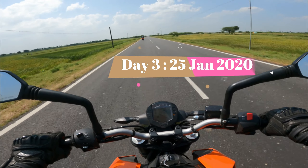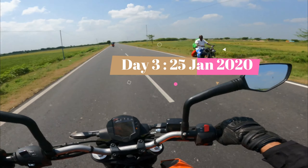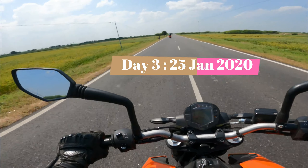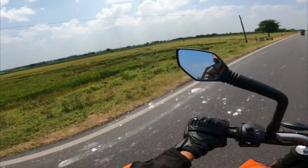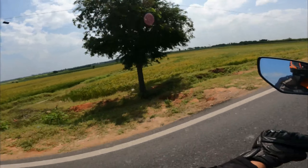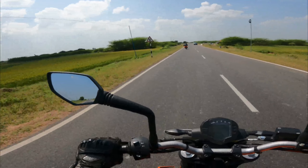Hello everyone, welcome to Plant Travel Explore. Today we are on day 3 of our east coast ride, traveling to Kanyakumari from Rameshwaram. We started from Rameshwaram around 11:30 in the morning, which is around 30 minutes late than our plan. So let's see the beauty of the road.